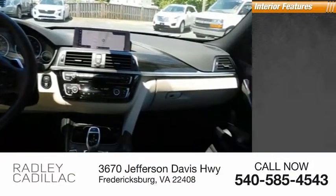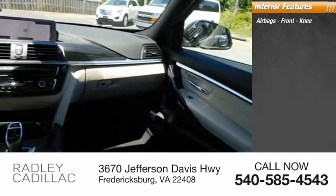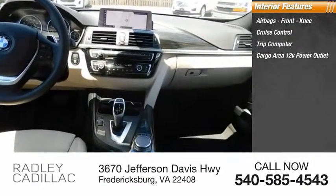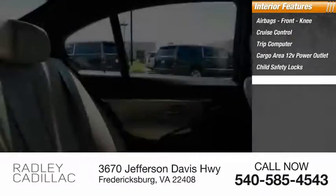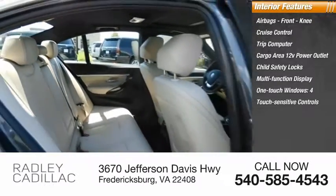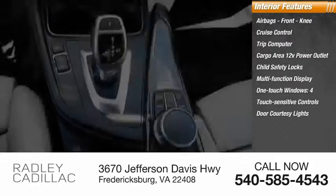Inside you'll find airbags, front knee, cruise control, trip computer, cargo area 12-volt power outlet, child safety locks, multifunction display, one-touch windows, four touch-sensitive controls, door courtesy lights, tachometer.